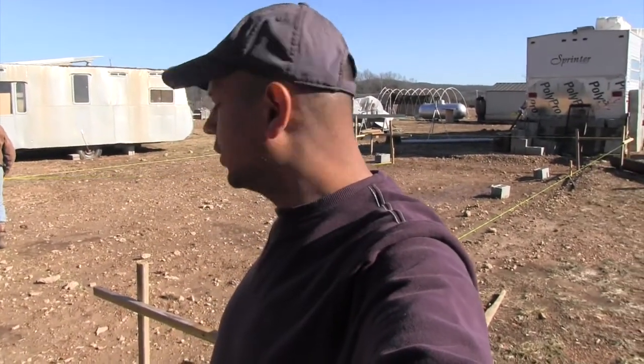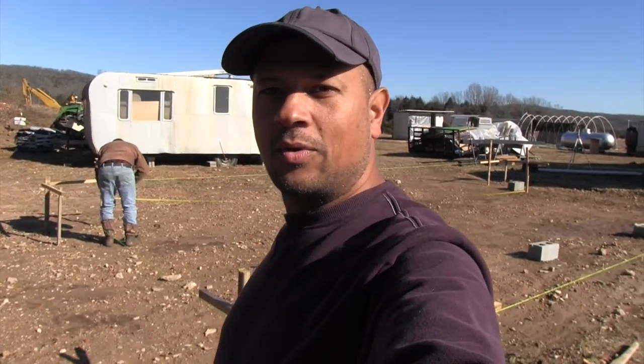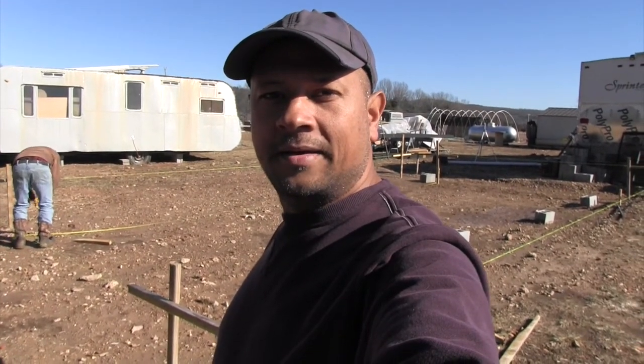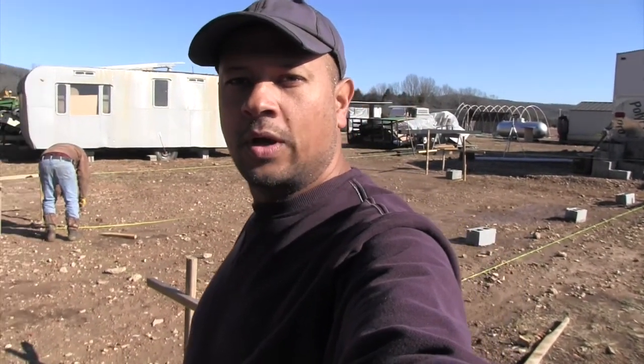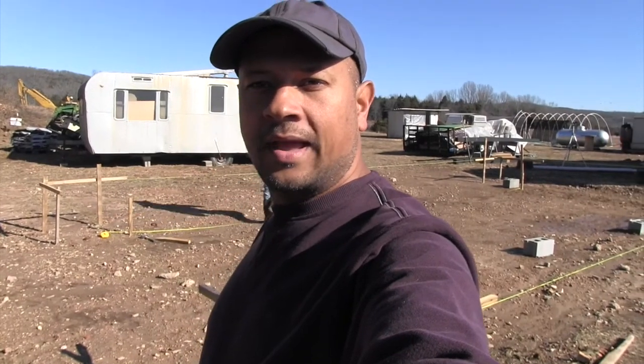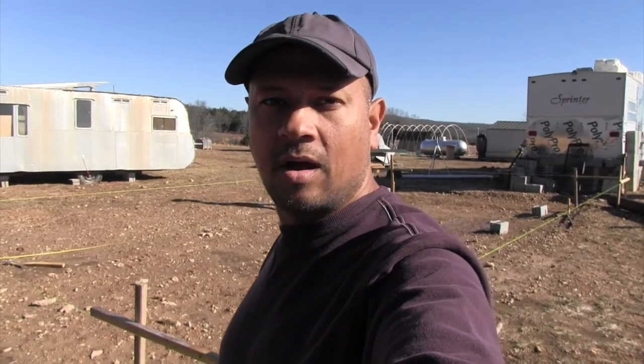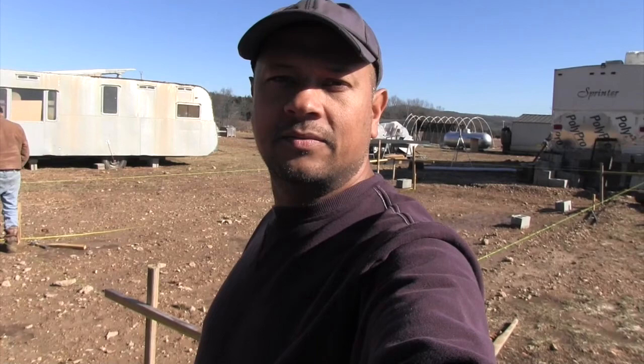Today is January the 24th. I've got Ed here, our neighbor, and he's down helping us get our corner posts and everything set up for our pads and make sure everything is lined up properly. Once Ed is done with the strings and stuff, I'll be using the backhoe to dig down to our pads, put our first concrete pour in, get the corners all leveled, and then we should be pretty good to go to put the cinder blocks on and get the beams going.